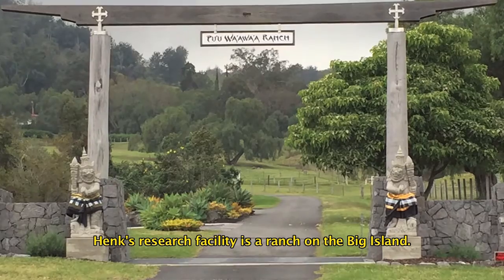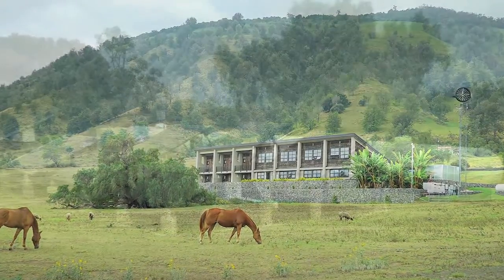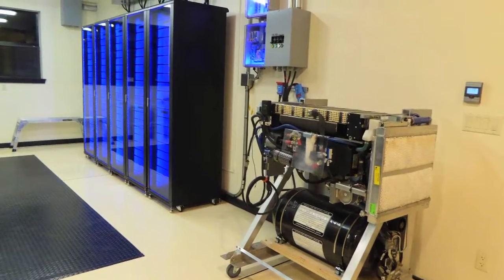That's when Hank contacted Sony and said: I've got my Blue Planet Research facility and we're looking at taking it off-grid. We want to test the different battery technologies to find out which is the best. And so that's how this relationship was developed with Sony.